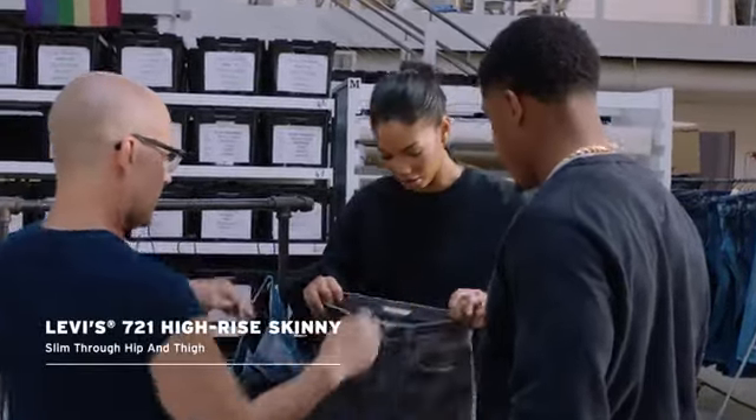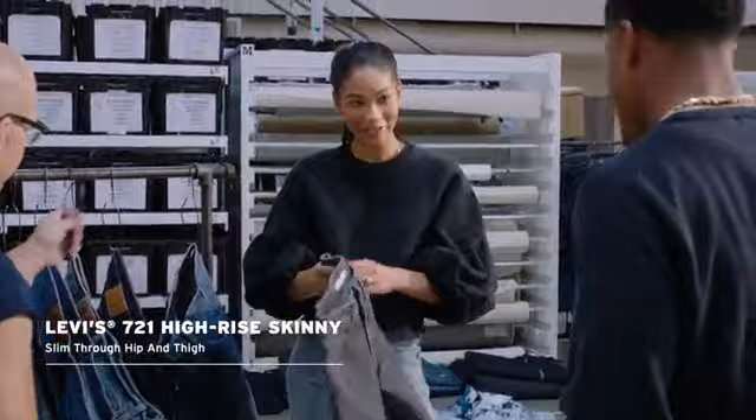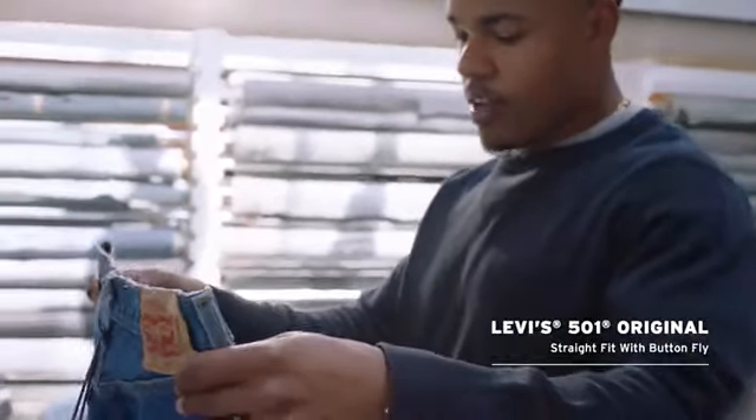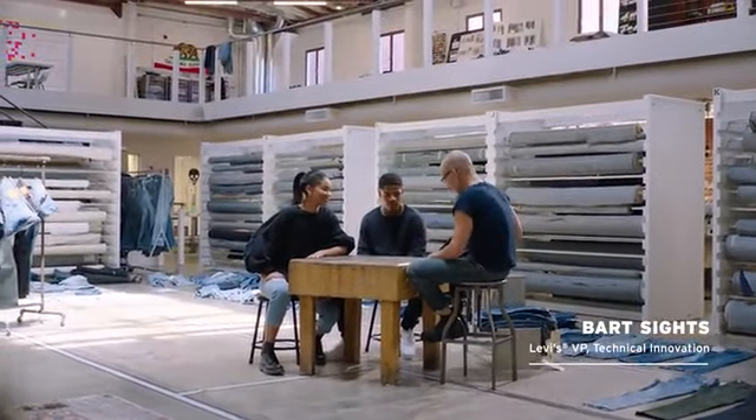I've been wearing Levi's since I was a baby, and this is a dream come true for me to design a jean that people can purchase on Amazon. I really love the 721 because it is the perfect fit for my frame. The 501 I've been wearing since I was a little kid.